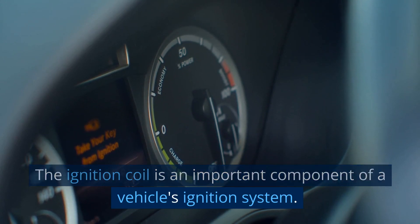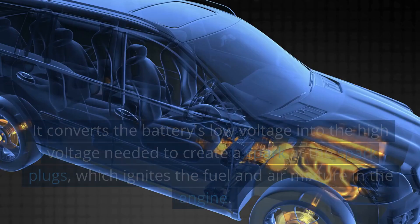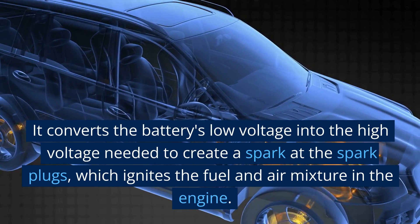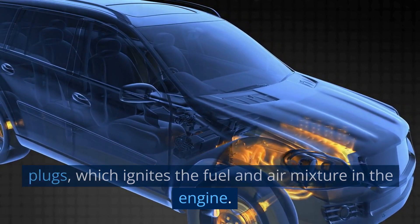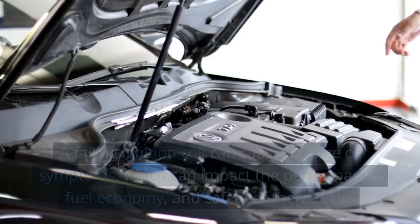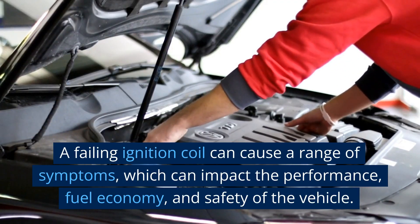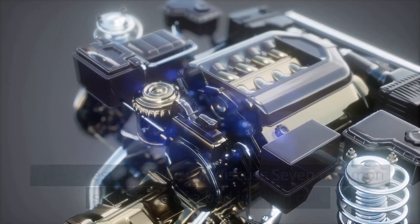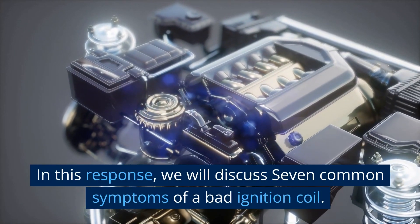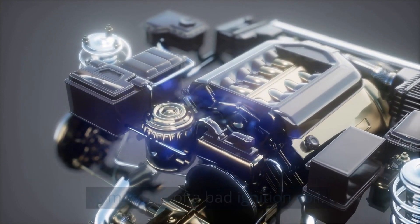The ignition coil is an important component of a vehicle's ignition system. It converts the battery's low voltage into the high voltage needed to create a spark at the spark plugs, which ignites the fuel and air mixture in the engine. A failing ignition coil can cause a range of symptoms, which can impact the performance, fuel economy, and safety of the vehicle. We will discuss seven common symptoms of a bad ignition coil.